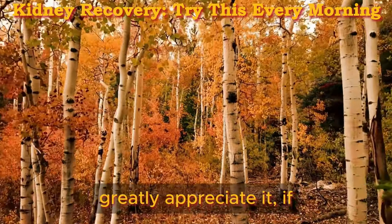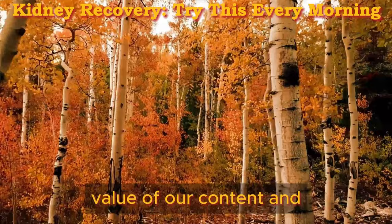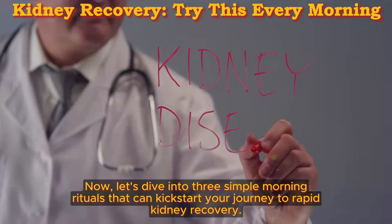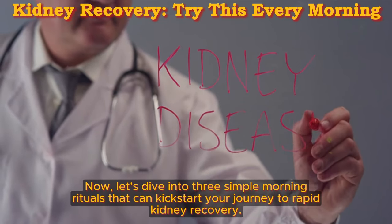A quick favor — we'd greatly appreciate it if you can subscribe and like. This helps the YouTube algorithm recognize the value of our content and share it more widely. Now, let's dive into three simple morning rituals that can kickstart your journey to rapid kidney recovery.